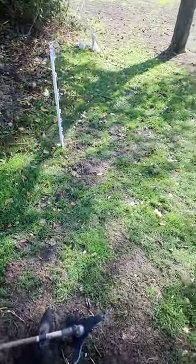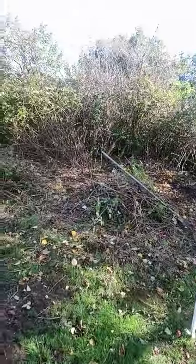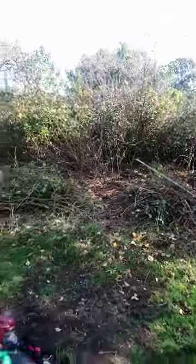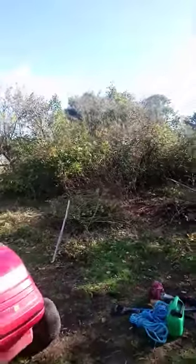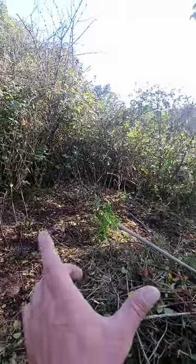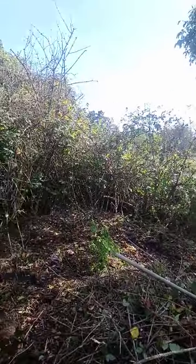So here we are. I'm cutting some brambles here — it's quite a big island of brambles. I've just cut about one and a half feet away here, and here it's probably about two and a half meters, and probably about two and a half to three meters this way.